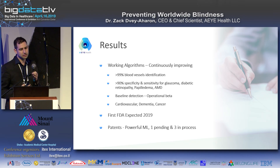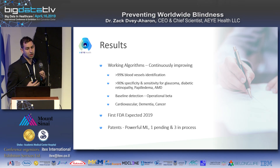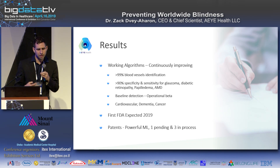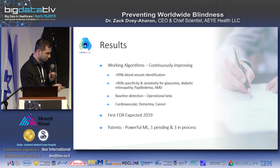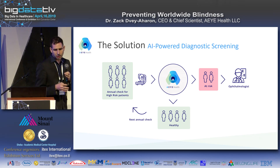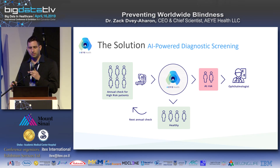We expect our first FDA clearance this year and our second early next year. We are also active in patents and IP.